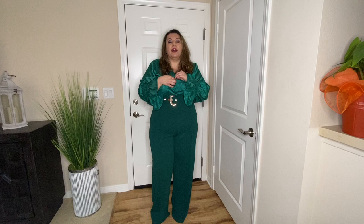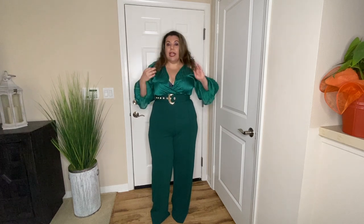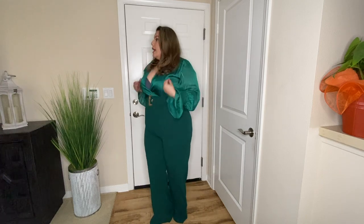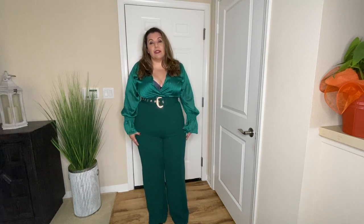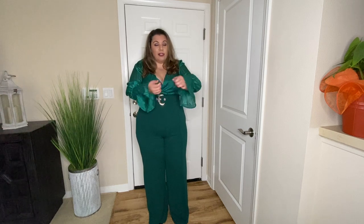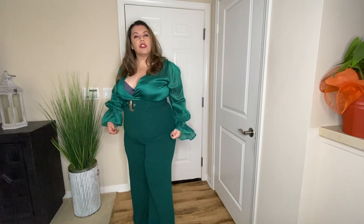The jumpsuit opens in the front and doesn't have any buttons or closures there, so you may want a nice bralette or cami underneath. I really think this is a great date night outfit. It comes with a belt — I haven't taken the plastic off yet since this is my first time trying it on. It does have a zipper that goes all the way from top to bottom so you can just walk into the jumpsuit. I absolutely love this piece.